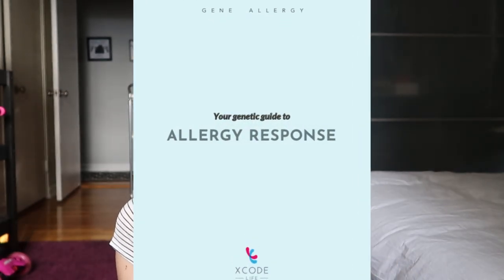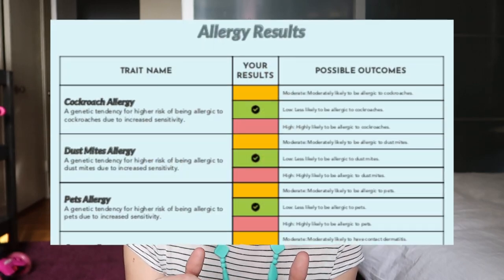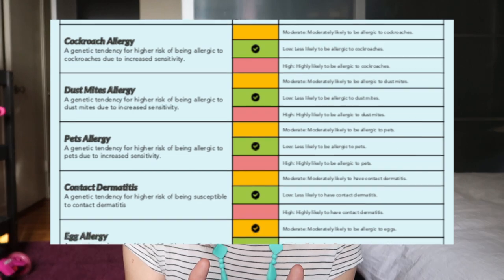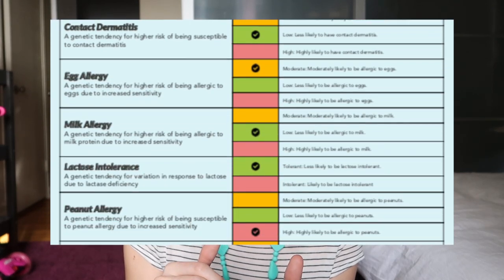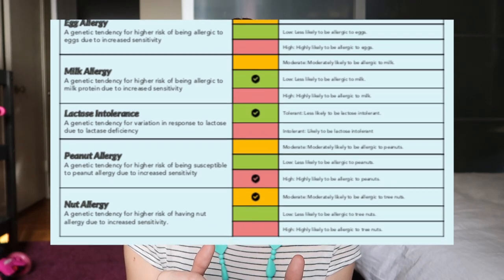Your genetic guide to allergy response. This is more like your chance, based on your DNA, of whether you would or wouldn't have an allergy. All of mine are low: cockroach, dust mites, pet allergy, contact dermatitis, milk, lactose, pollen, grass, histamine. Those are all low, and that's no surprise — I don't think I have any allergies there.